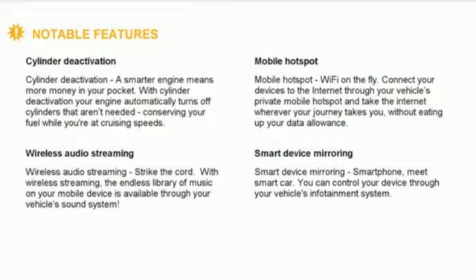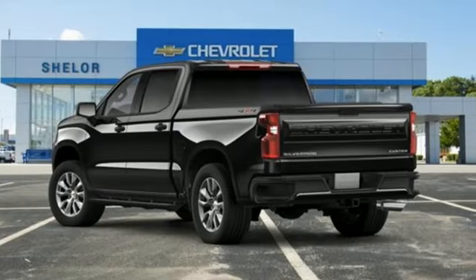the journey matters more than the destination. There's even more to see in person. Take it for a test drive today.